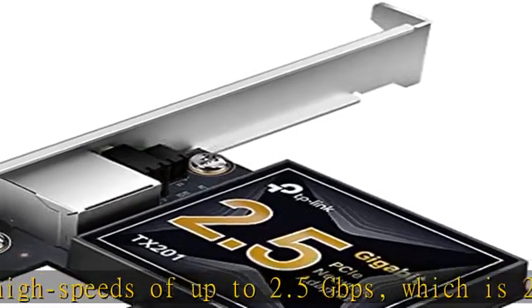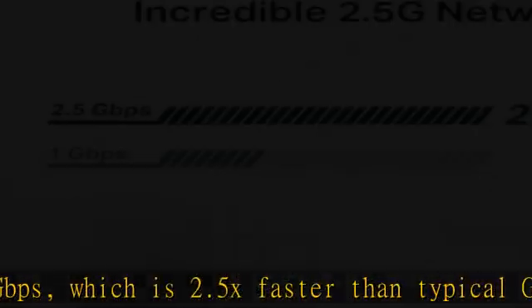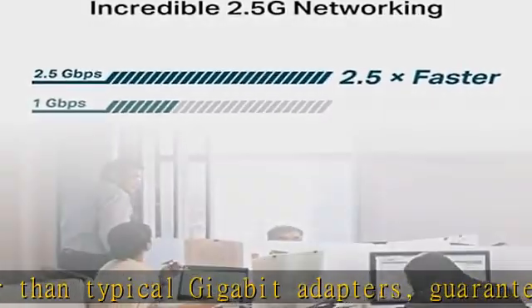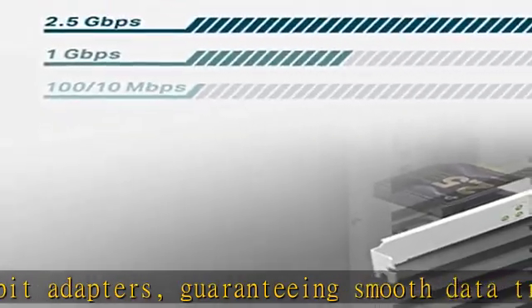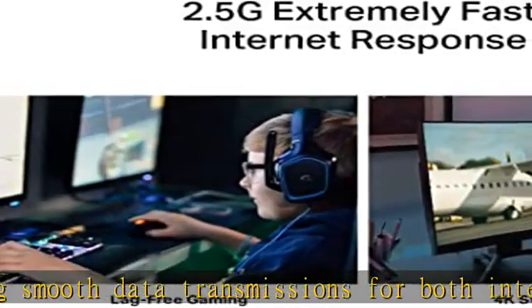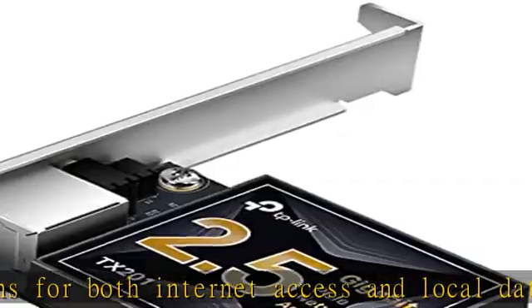Versatile compatibility: the Ethernet network adapter is backwards compatible with multiple data rates — 2.5 Gbps, 1 Gbps, and 100 Mbps Base-T connectivity. The 2.5G Ethernet port automatically negotiates between higher and lower speed connections.